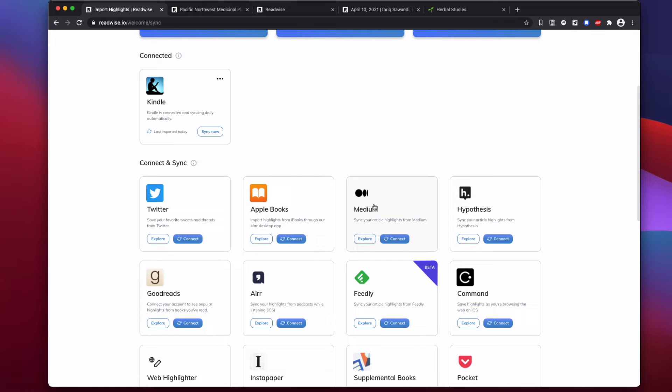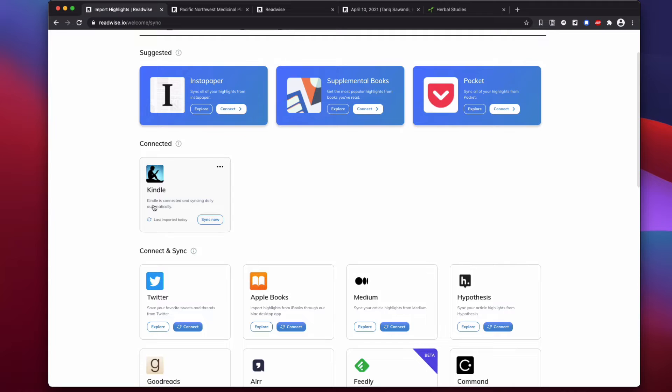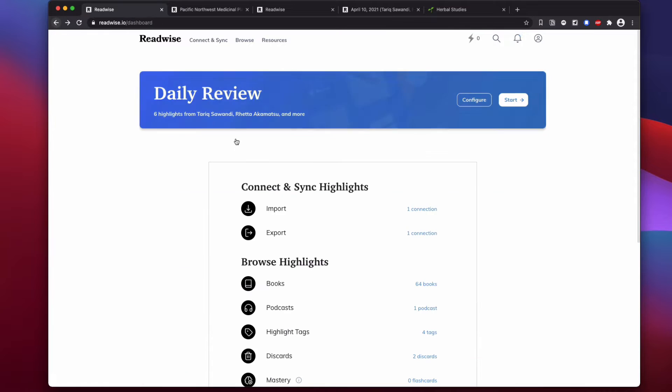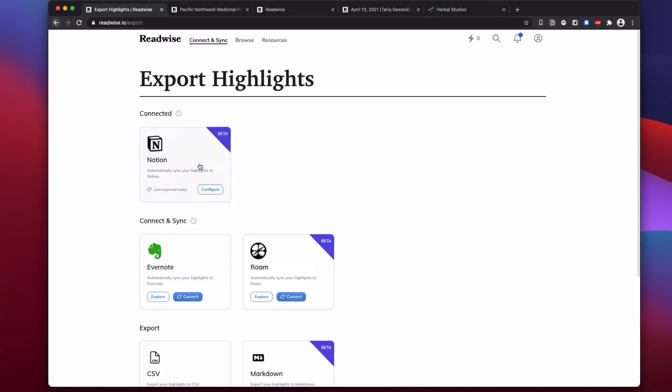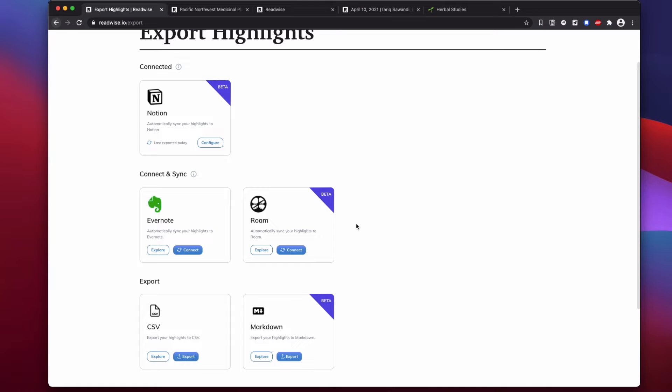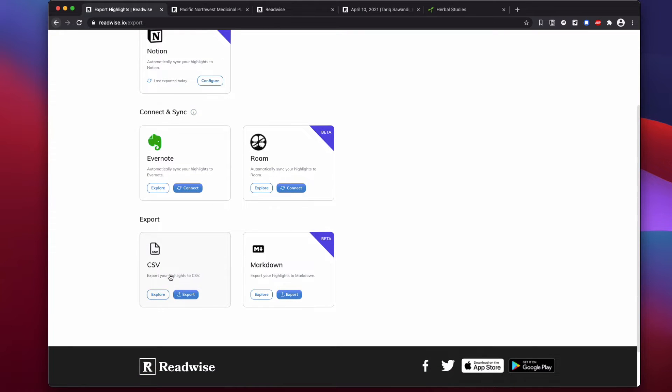Once I've pulled the notes, it'll sync automatically — you don't have to come here manually. But if you're in a hurry and trying to get something you can hit 'Sync Now' to pull it in. Then the next step is choosing where to send my notes, and here's where I connect it to Notion. If you're an Evernote or Roam user you can do that as well, and I can also export to CSV or Markdown for any other purpose.